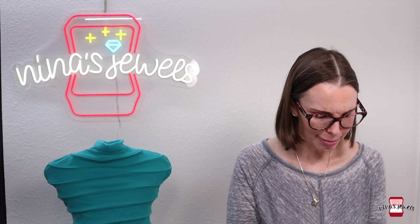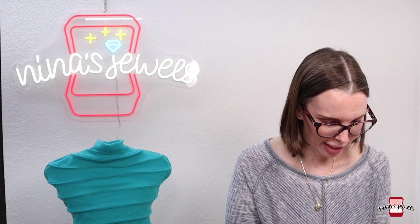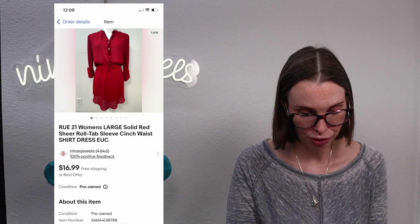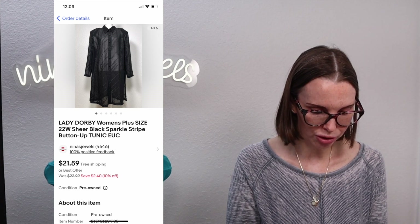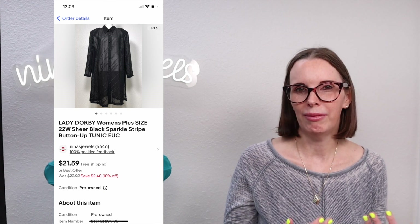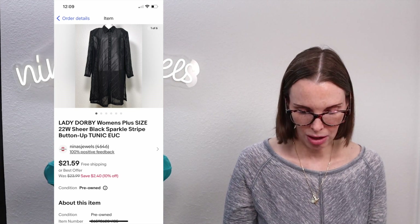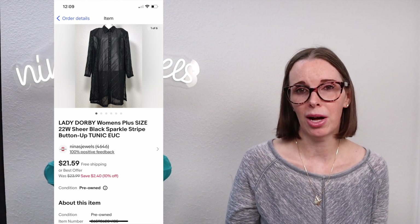Next up was a buyer who purchased two items from us, both likely from storage units. The first was a Rue 21 large solid red sheer roll-tab sleeve cinch-waist dress, and the other was a Lady Dorby women's plus size sheer black sparkle stripe button-up tunic. The tunic had a vintage look and generated a lot of interest. Our cost of goods was $0.54 and these sold together for a total of $32.76.